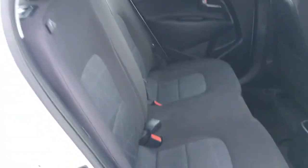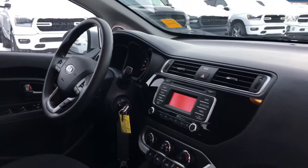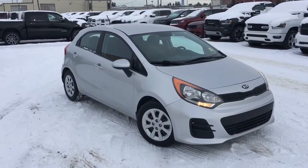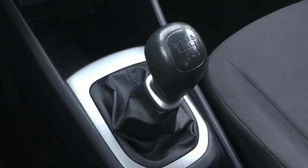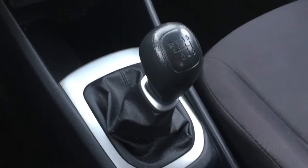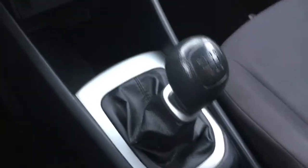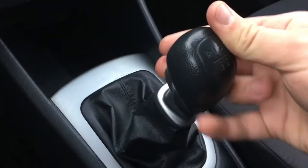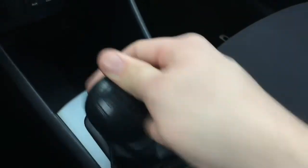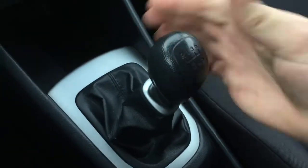Cloth seats, spacious glove box. Let's hop inside and take a closer look right now. This 2016 Kia Rio LX has a six-speed manual transmission. To put it into reverse, there's a little latch right here that you have to pull — if you don't pull that, it won't go into reverse.